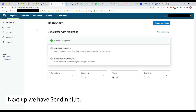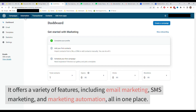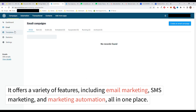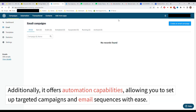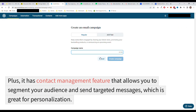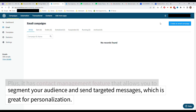Next up, we have Sendinblue. One of the biggest advantages of Sendinblue is that it's an all-in-one marketing platform. It offers a variety of features including email marketing, SMS marketing, and marketing automation all in one place. Additionally, it offers automation capabilities allowing you to set up targeted campaigns and email sequences with ease. Plus, it has a contact management feature that allows you to segment your audience and send targeted messages, which is great for personalization.